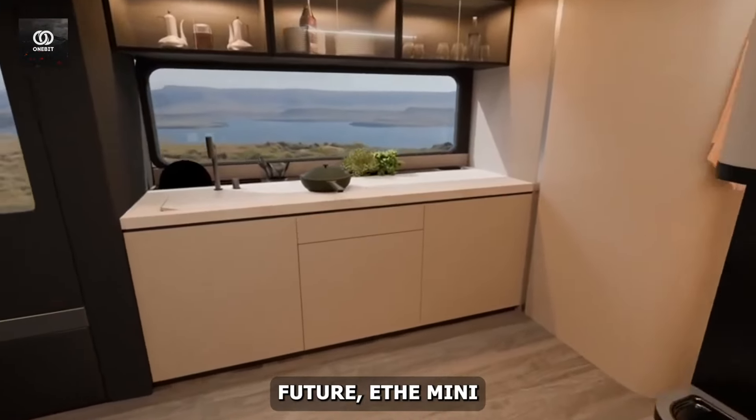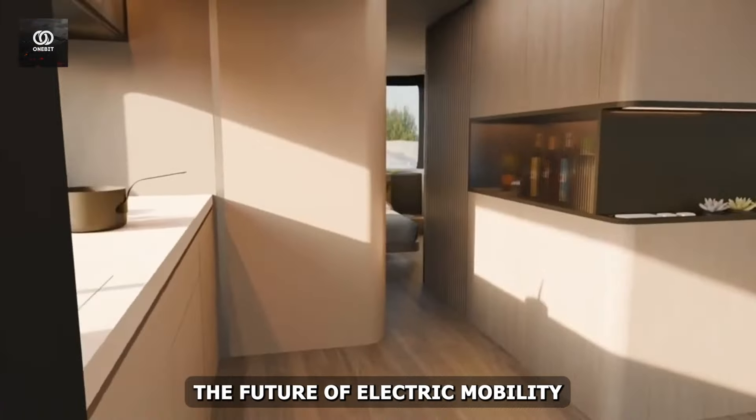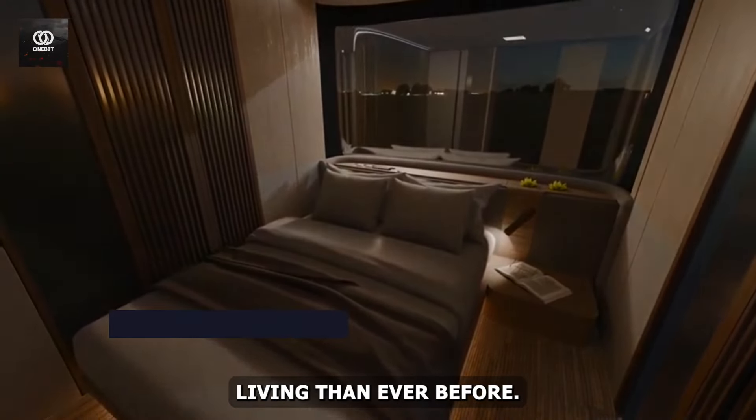With vehicles like the AC Future ETH Mini EV RV and Lear Pulse 4 leading the way, the future of electric mobility promises to be more versatile, eco-conscious, and attuned to the unique demands of modern urban living than ever before.